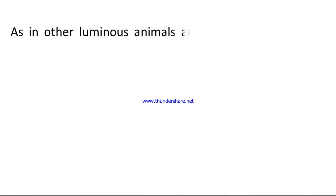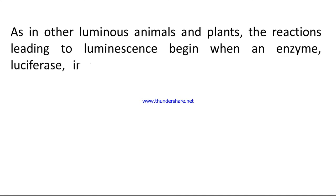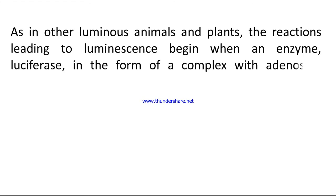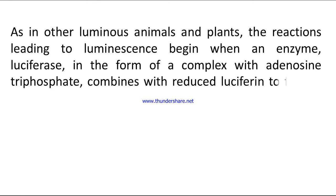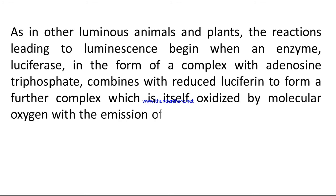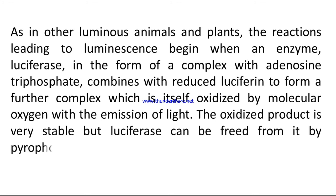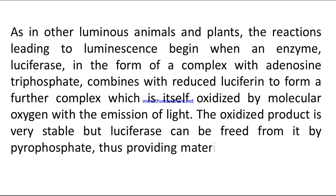As in other luminous animals and plants, the reactions leading to luminescence begin when an enzyme luciferase, in the form of a complex with adenosine triphosphate (ATP), combines with reduced luciferin to form a further complex, which is itself oxidized by molecular oxygen with the emission of light. The oxidized product is very stable, but luciferase can be freed by pyrophosphate, thus providing material to start the cycle again.